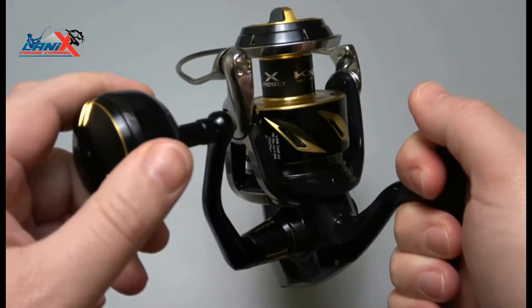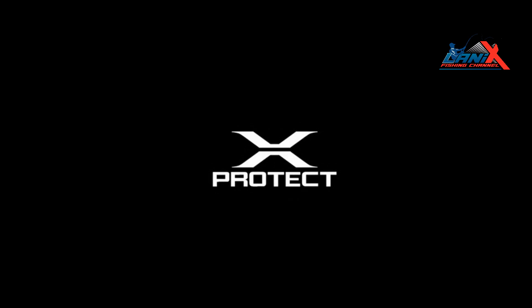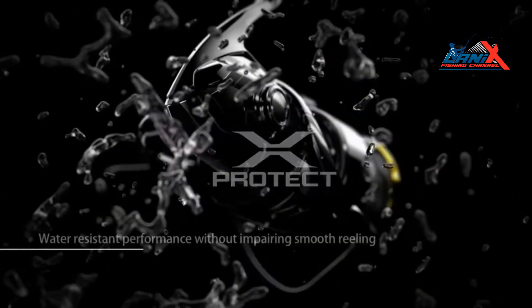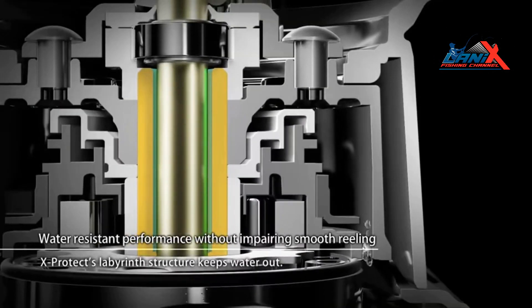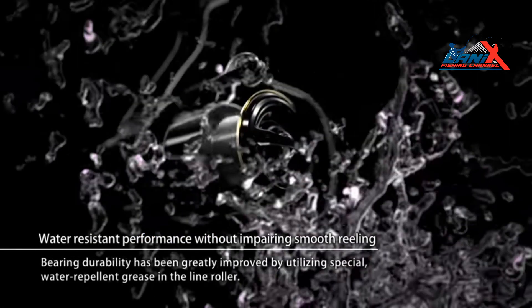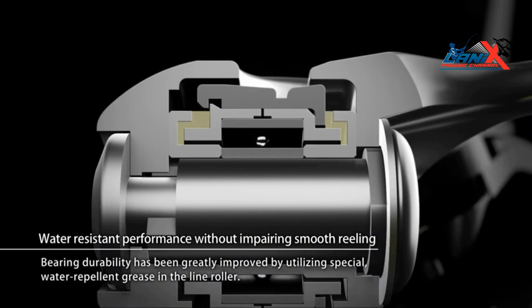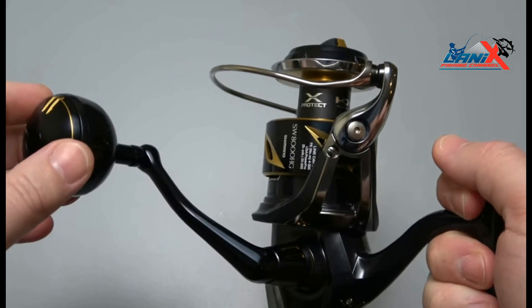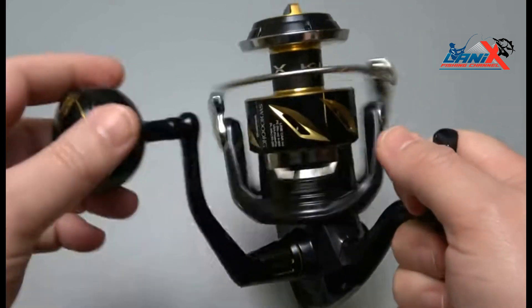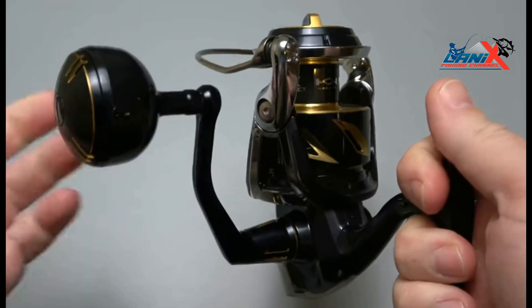A water-resistant rating of IPX8 is achieved through X-Protect and X-Shield, with the aluminum Hagane body acting as a rigid and super-tough outer shell. Special X-Protect rubber gaskets have been incorporated into the line roller, making this mechanism 10 times more durable than the previous model. A new compact rotor design features in the 8000 sizes and has made the reel 50 grams lighter than comparable previous Stella SW models.